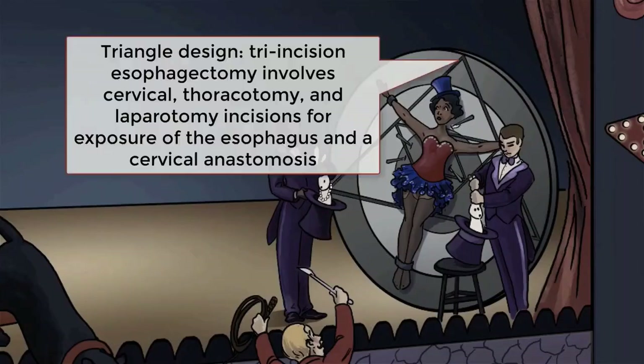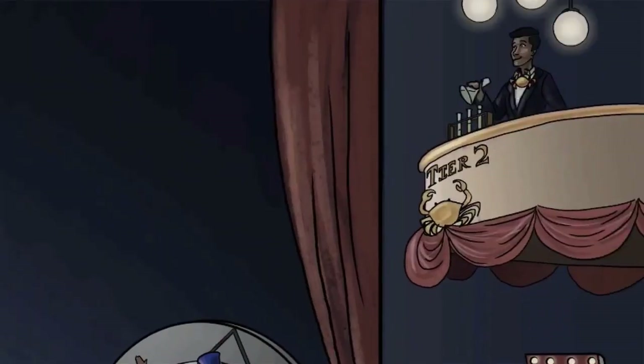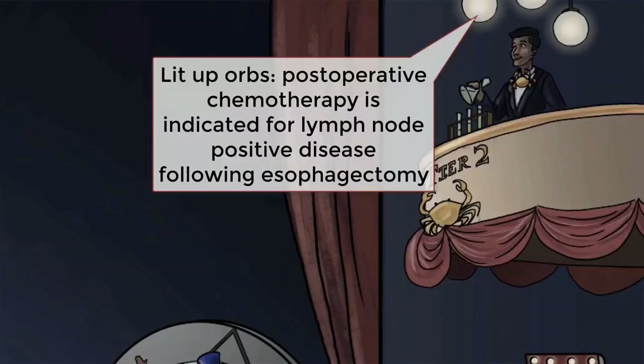Last but not least, the tri-incisional esophagectomy takes a little bit from both previous procedures. The tri in tri-incisional refers to the cervical incision, thoracotomy, and laparotomy incisions required. The laparotomy and cervical incision allow for both removal of all the esophagus and cervical anastomosis, while the thoracotomy allows for extensive thoracic lymph node dissection. Whatever the approach used, postoperative chemo with cisplatin and 5-fluorouracil is indicated for node-positive disease discovered after surgery.